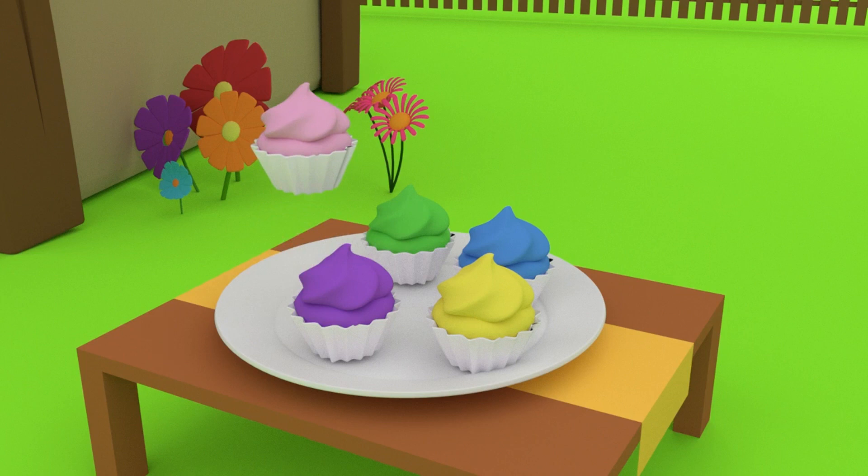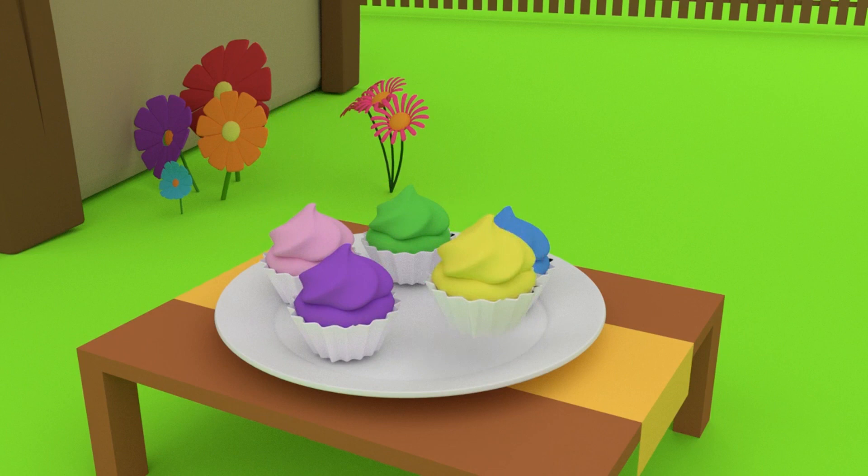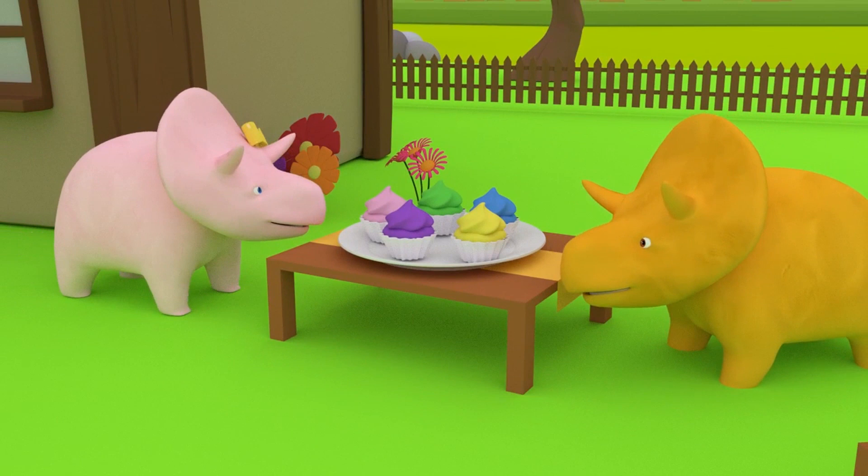Purple. Blue. Green. Mmm, these look yummy. Let's eat. See you soon, my friends.